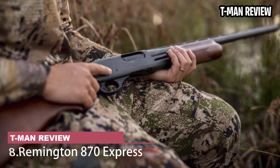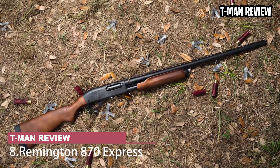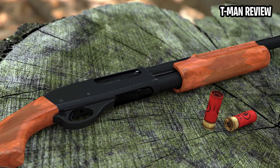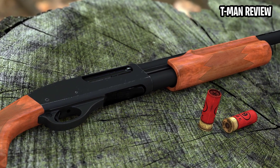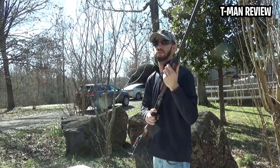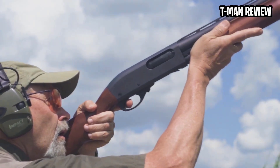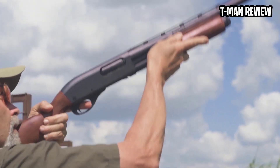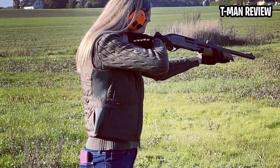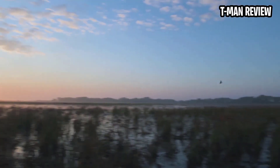Remington 870 Express. The most popular shotgun of all time, the 870 pump was introduced in a budget Express version in 1987 with a plainer finish and a hardwood stock. It has a steel receiver and twin action bars to keep its stroke smooth. It was sold in both hardwood or synthetic in 3-inch 12 or 20, as well as a few in .410. You get no frills here, and the finish is quick to rust and requires care, but inside it is the same reliable gun shooters have relied on since 1950.